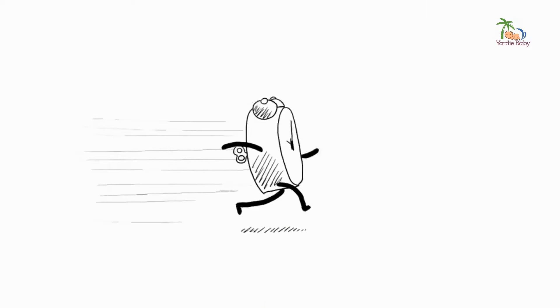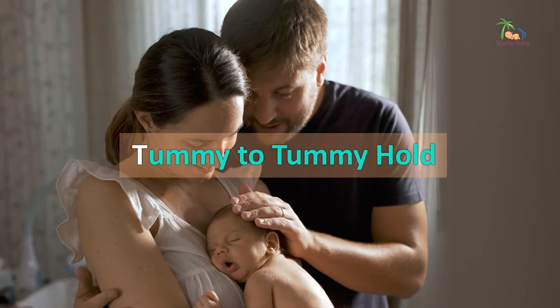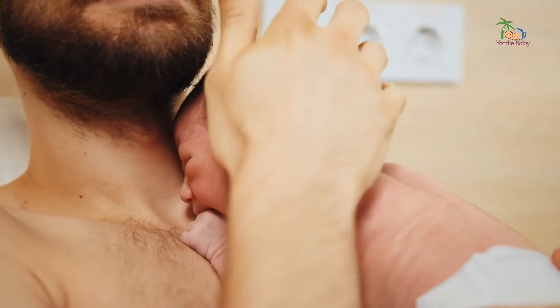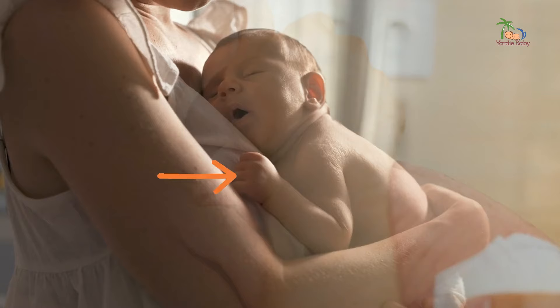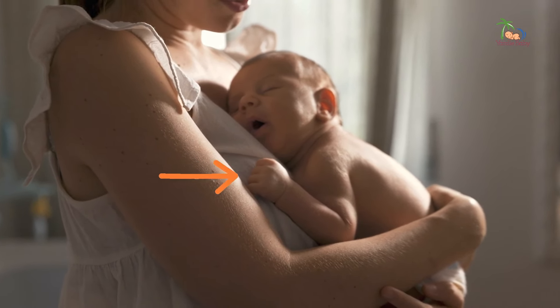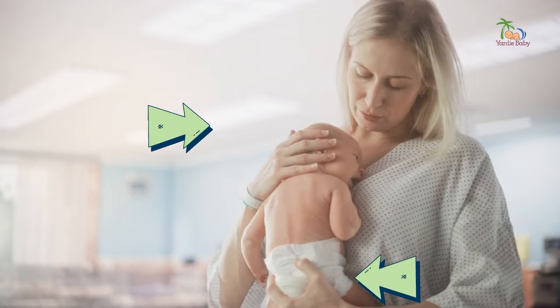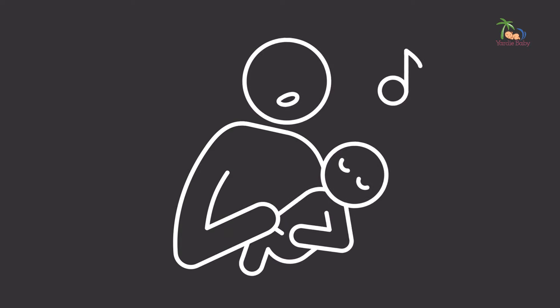But wait, there's more! The tummy-to-tummy hold is another favorite among parents. This one is great for skin-to-skin contact and promoting bonding. Simply place your baby's tummy against your chest with their legs straddling your body. Use one hand to support their bottom and the other to gently cup their head. You can even add a touch of Caribbean flair by humming a soothing folk tune or lullaby while you rock them gently.